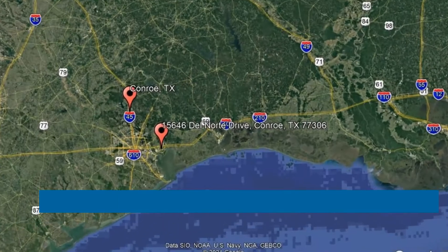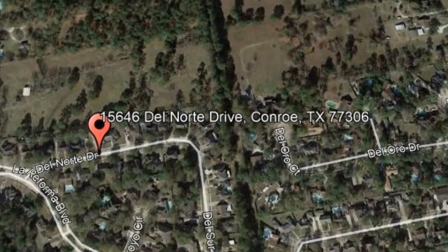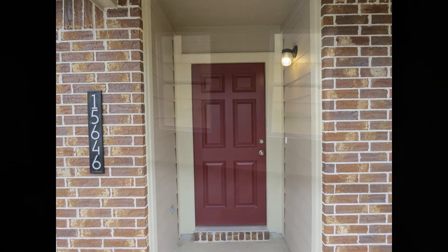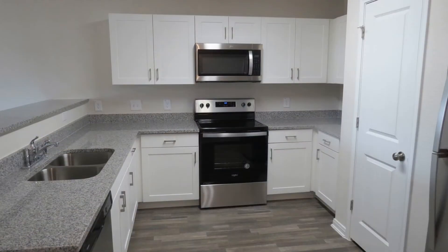Check out this available property and make it yours today. This property is located at the address on your screen. This is a lovely home located in the Crockett Reserve neighborhood. It features an open floor plan that allows the living room, the dining, and the kitchen to flow seamlessly together.